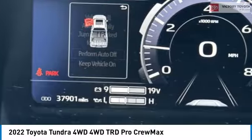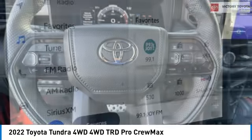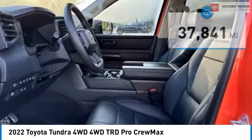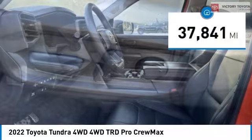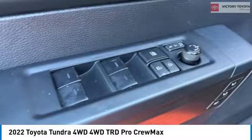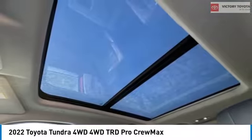With a towing capacity of up to 10,000 plus pounds and a payload capacity of over 2,000 pounds, the Tundra is the perfect mix of power and efficiency. This vehicle has less than 40,000 miles, offering reliability and good looks at a great price. Come in and take a test drive today.